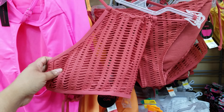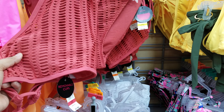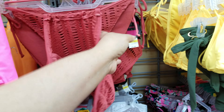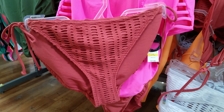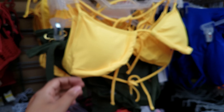Here's another top — this is a really nice one, similar to something I've seen at Target. It's going to be $7.96 and it has removable cups, so you can take them out. The bottom piece is also $7.96, and they have it in yellow too.